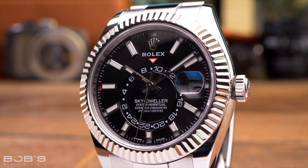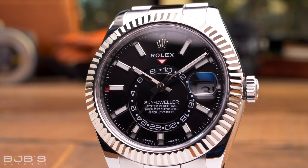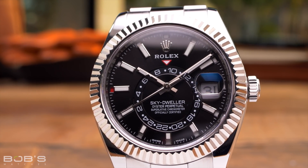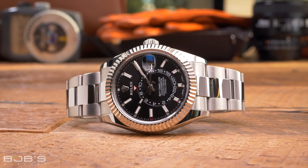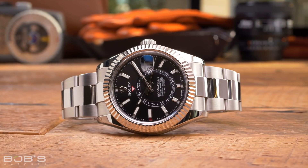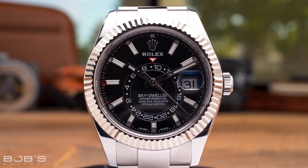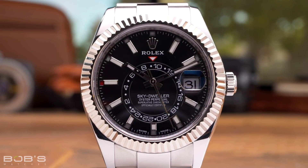First launched in 2012, the Sky-Dweller holds the distinction of being Rolex's most complex watch. Only available with a 42 millimeter case, the Rolex Sky-Dweller is one of the larger Rolex models currently available, and it is classified as a man's watch within Rolex's catalog. Due to its advanced movement that packs both an annual calendar and a dual time display, the case of the Sky-Dweller is quite a bit thicker than the Day-Date or Datejust and offers noticeably more wrist presence.